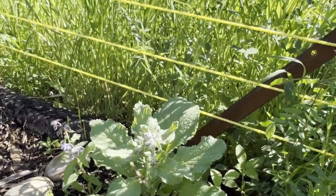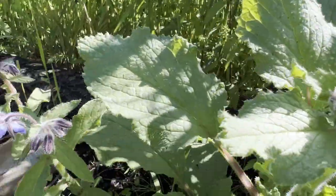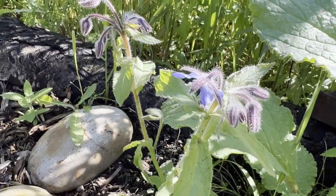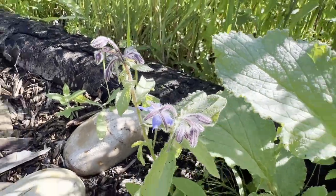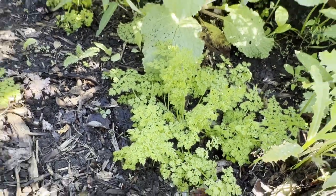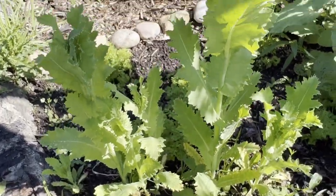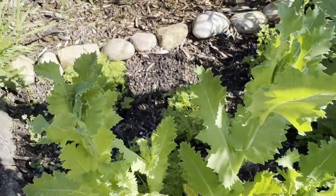This is beautiful borage which is coming on really nicely — this one's already starting to flower. And the chervil is looking really good. These here are poppies — they're coming up and hopefully we'll get some flowers on.